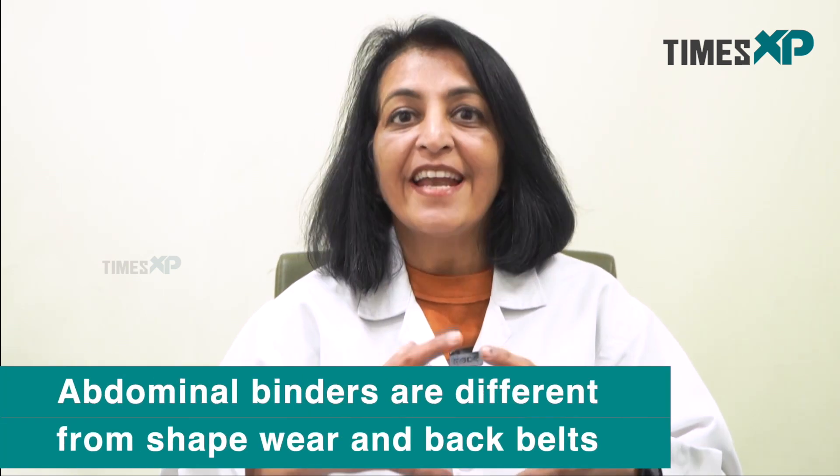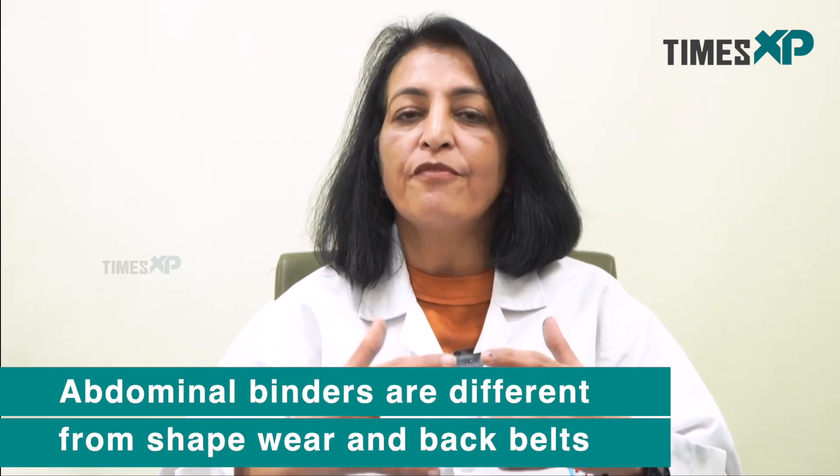What type of belt should you choose? It should be comfortable, the material should be good, it should not cause any rashes, and it should provide good support — it should be elastic so it gives good support. Also, do understand that your shapewear and your belt which you wear for back support are very different from abdominal binders. Do not mix between all of these three things.